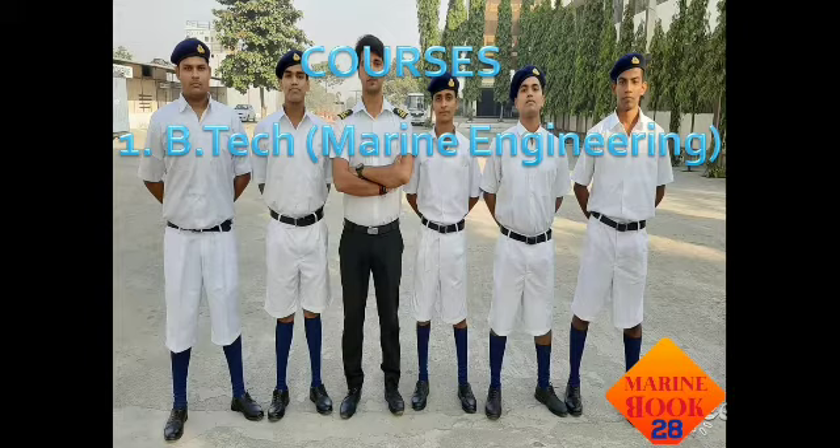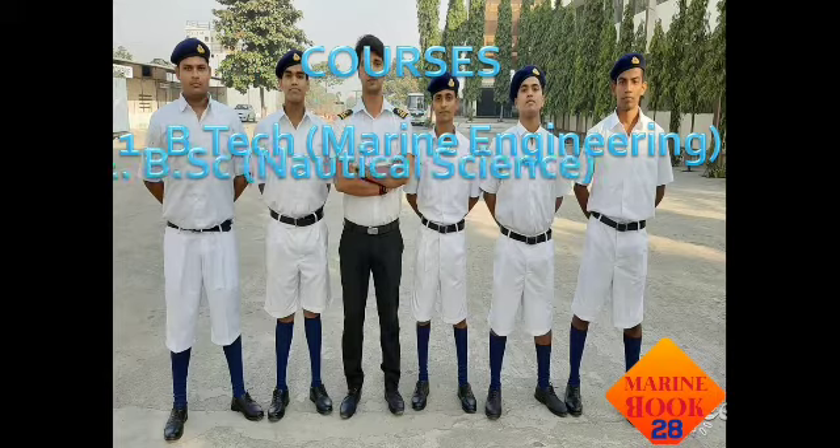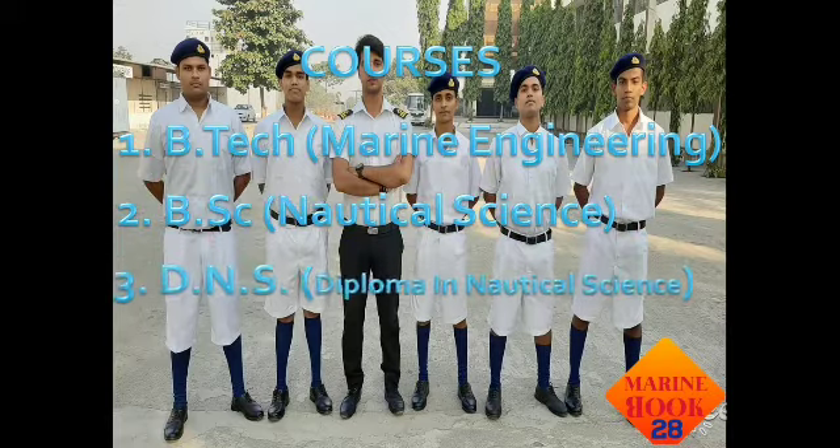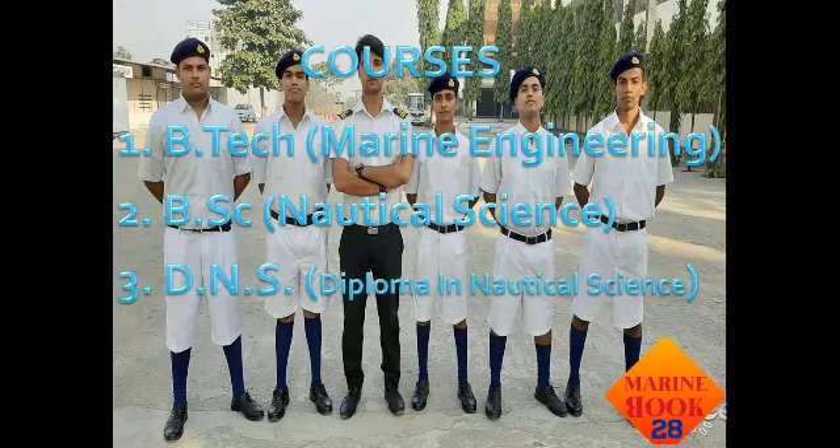You can join the V.Tech Marine Engineering course after plus two if you have PCM subjects. Next is BSc in Nautical Science, which is a three-year residential course — you can join and go aboard the ship. Next is DNS, Diploma in Nautical Science, which is a one-year residential course. All these courses lead to officer positions on board ships.